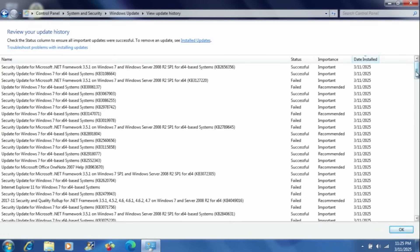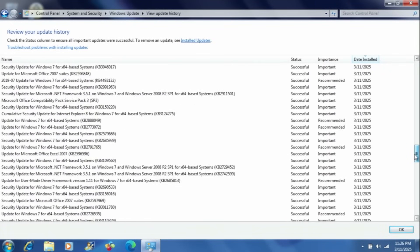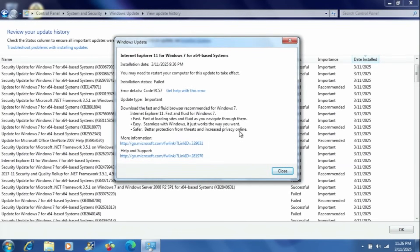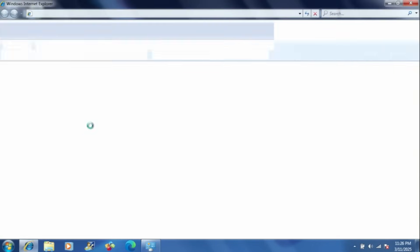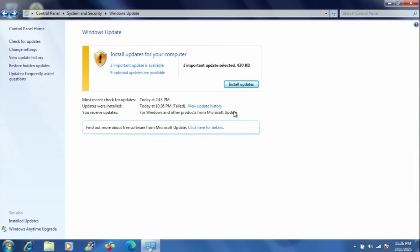Going through Windows Update, you guys can see that a lot of them were actually successful, but a lot of them also failed too. Honestly, most of them worked, which I'm actually surprised — I expected a lot more to fail. I expected a failure-configuring-update screen to for sure come up, but it never did. Anyways, let's do some more updates.